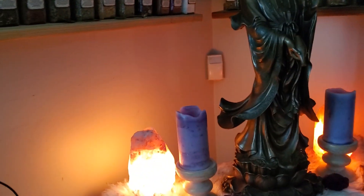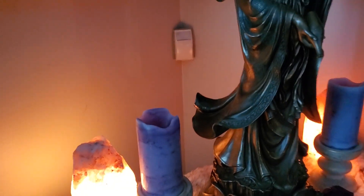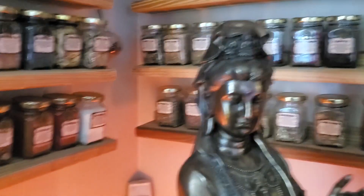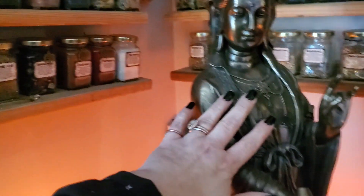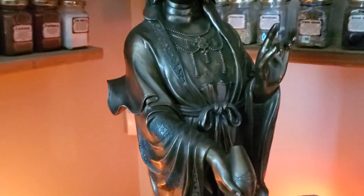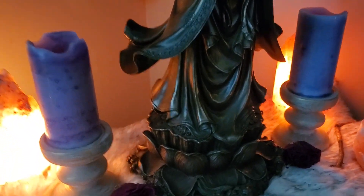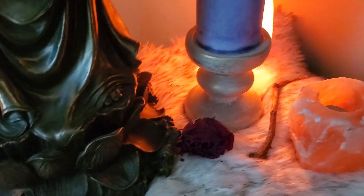And my area with Kuan Yin. My husband got this for me for my birthday — she's beautiful, she is huge, look she's so massive. I was gonna go smaller, he's like, nope, we're gonna do this one. She's also on a lotus, just beautiful.